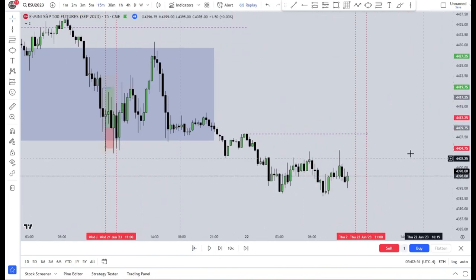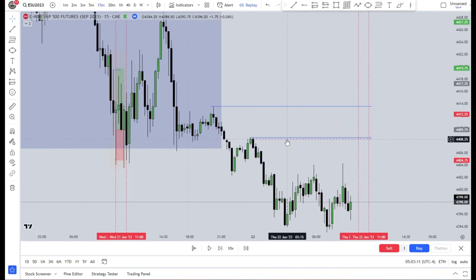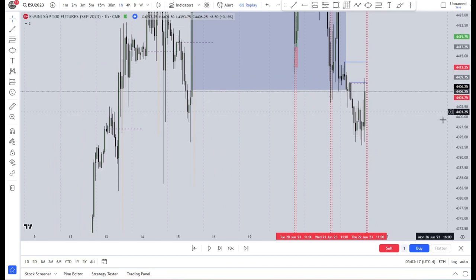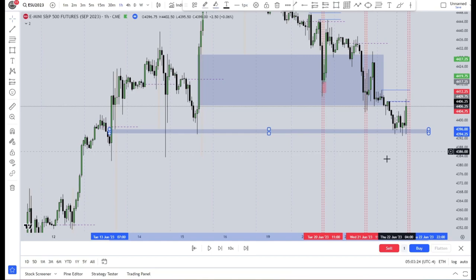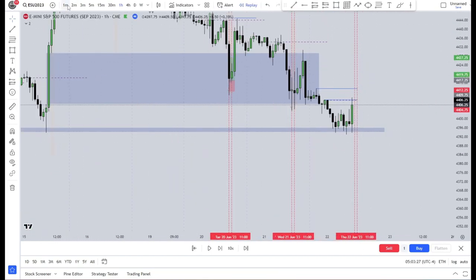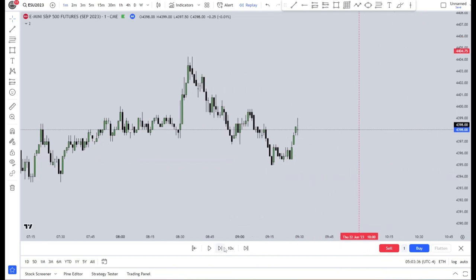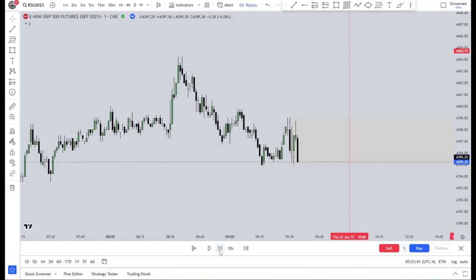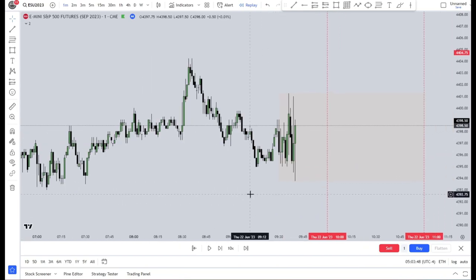Now we're on the 9:30 open for the next day. Let's mark out some highs and lows and look for liquidity. We have a high here, and this high is where the New York Midnight Open started — that dotted purple line. Looking at the 1 hour, we had a fair value gap over here which is filled now and was respected quite well, so we could anticipate price going higher. We start by going down, taking out liquidity here — this could be our Judas swing before we go higher.